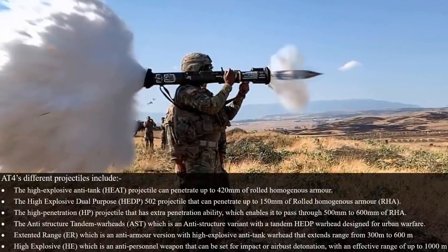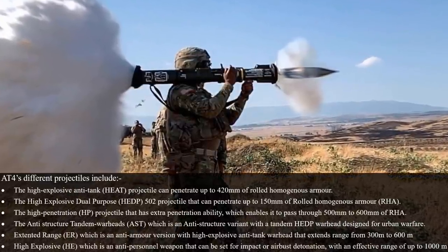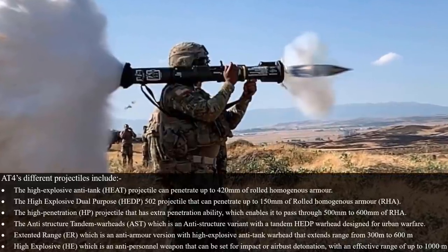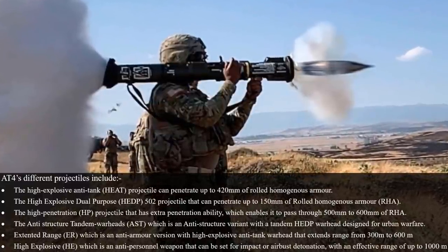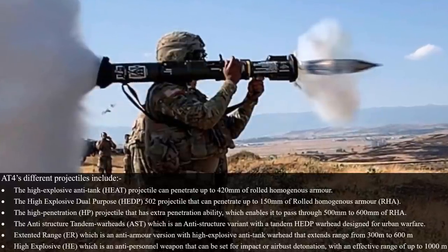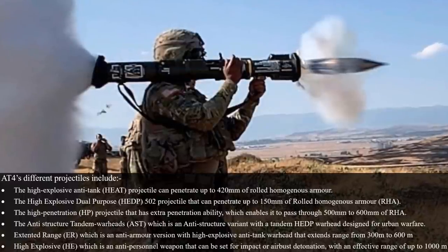The anti-structure tandem warhead AST is an anti-structure variant with a tandem HEDP warhead designed for urban warfare. The Extended Range is an anti-armor version with a high-explosive anti-tank warhead that extends range from 300 meters to 600 meters. The high-explosive variant is an anti-personnel weapon that can be set for impact or airburst detonation with an effective range of up to 1,000 meters.